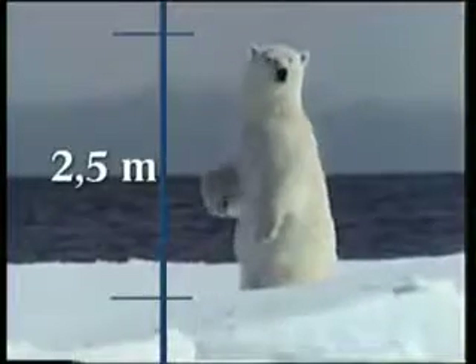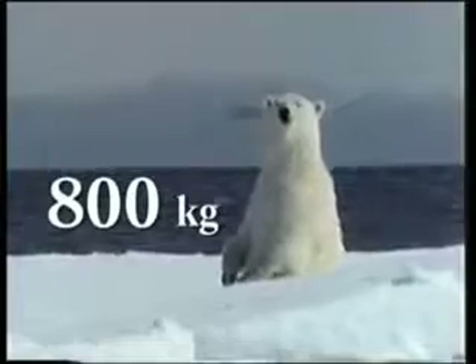They have been specially designed to live in a cold environment. An adult polar bear is an average 2.5 meters long and 800 kilos in weight.